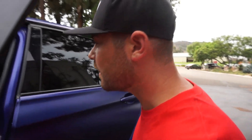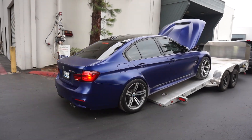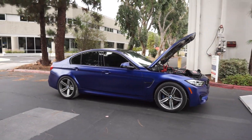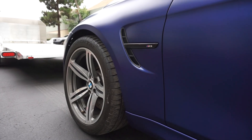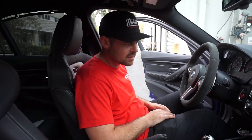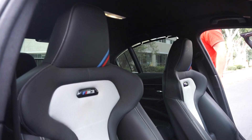I want one, dude. I want one. You're super sick. All right, get it unloaded. 6,400 miles — needs a solid detail, but so nice. It reminds me of the M2, but it's way nicer than the M2. The suede steering wheel — sheesh.